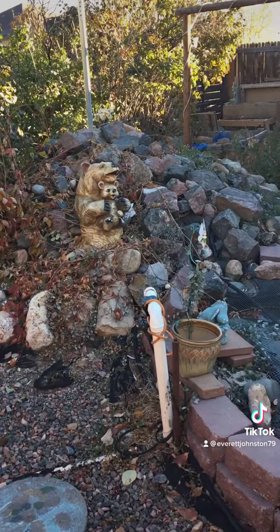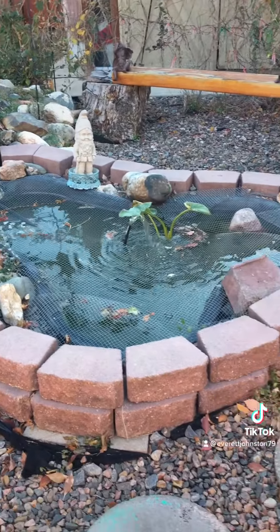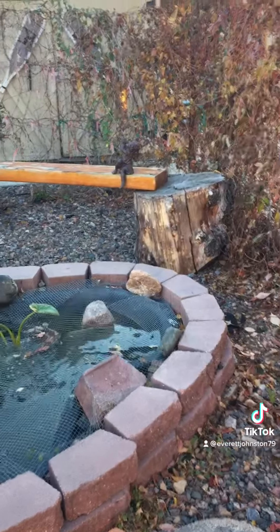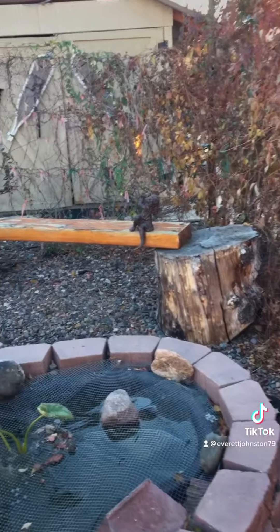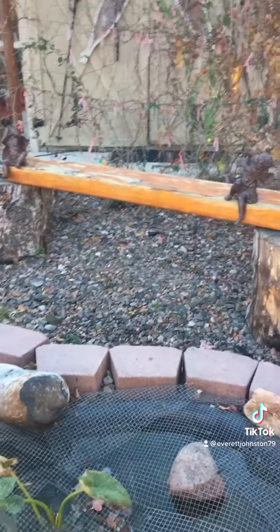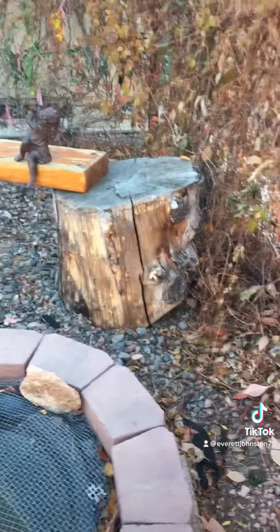There's a bear coming out of the waterfall. And there's the beautiful sound of the water — it's wonderful. There are angels sitting on the benches. Oh, they're relaxing on the benches.